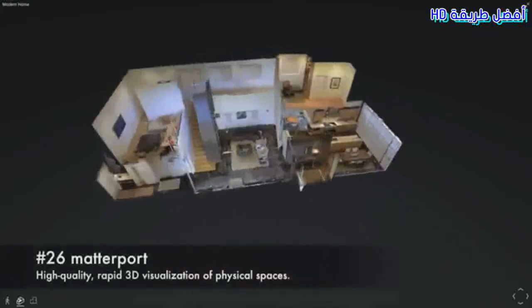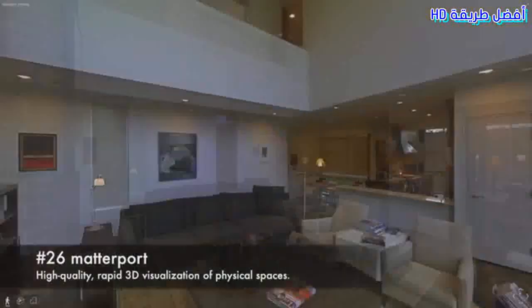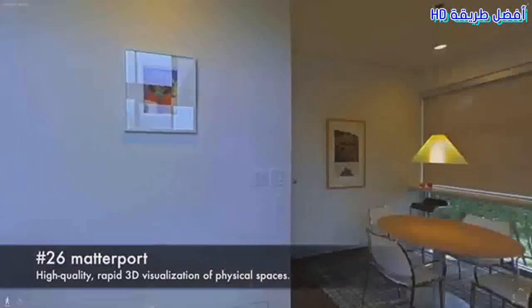26. Mataport. High-quality, rapid 3D visualization of physical spaces.